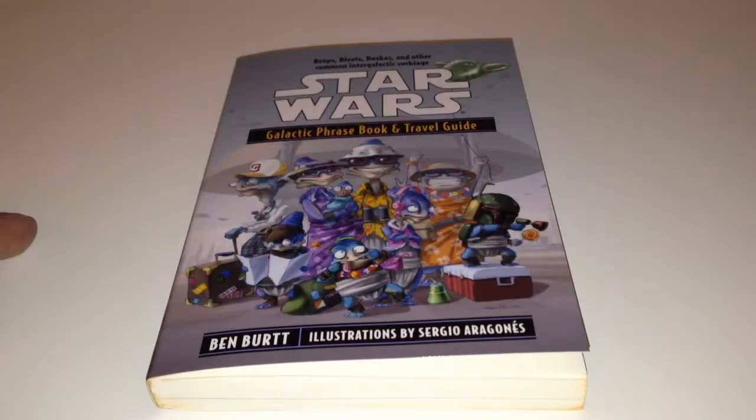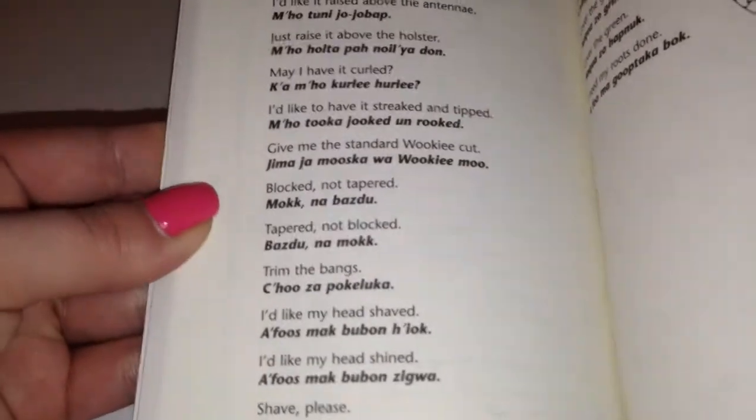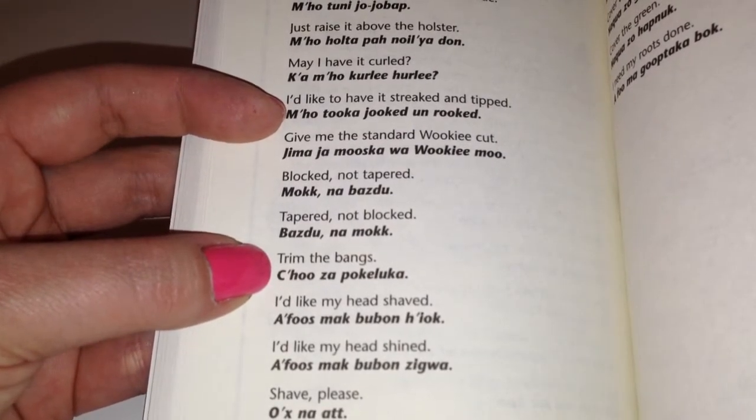So the first item in here is the Star Wars Galactic Phrasebook and Travel Guide. This is so funny. I definitely will be reading this, but look at some of the sayings: "Trim the bangs." "Choose a pocaluco." Very funny.